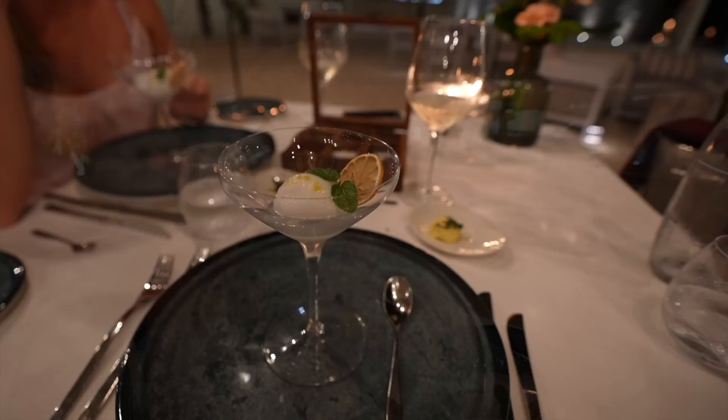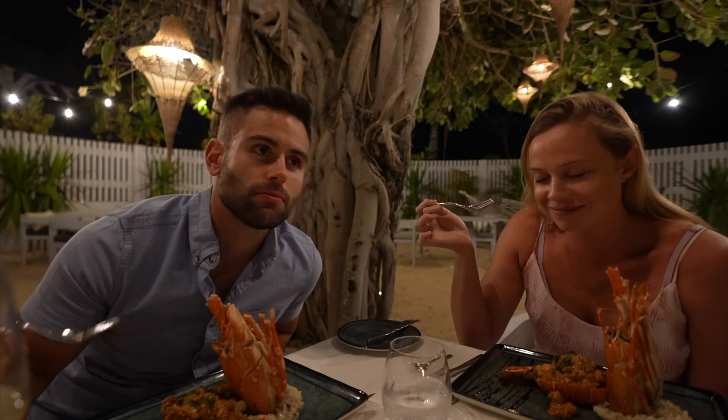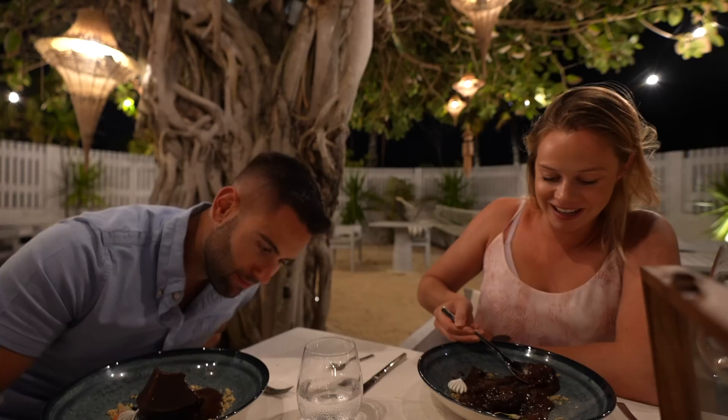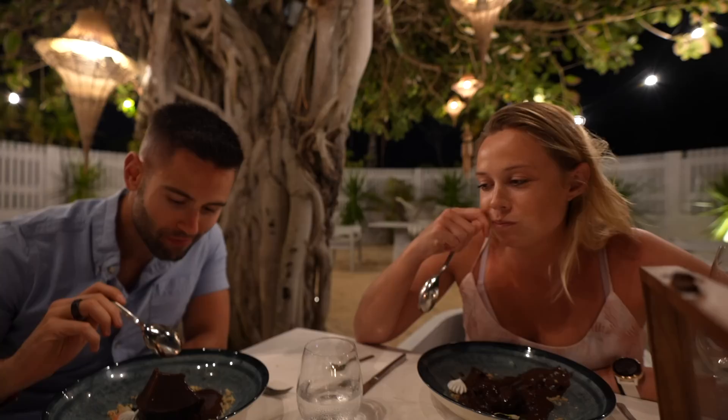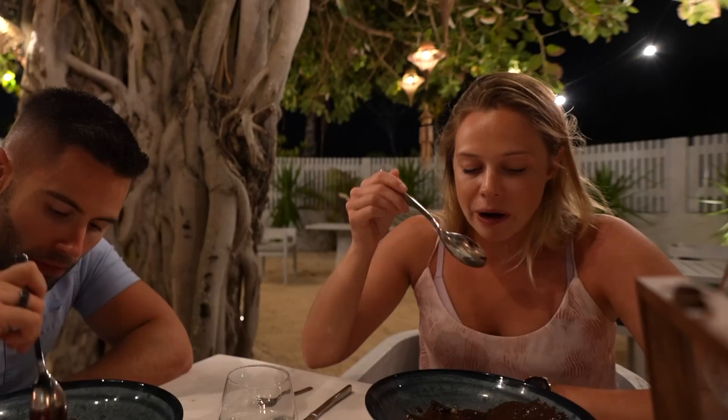As a palate cleanser we have a lemon sorbet with just a dash of vodka. First bite of lobster — is this a joke? I could eat that every day. The dessert just arrived and the smell is just... the fanciest looking chocolate I've ever had. It's basically berries and very, very rich chocolate. The best chocolate. So long story short, you need to do this experience if you come here — 100%. You will experience the best food you've ever had in your life.